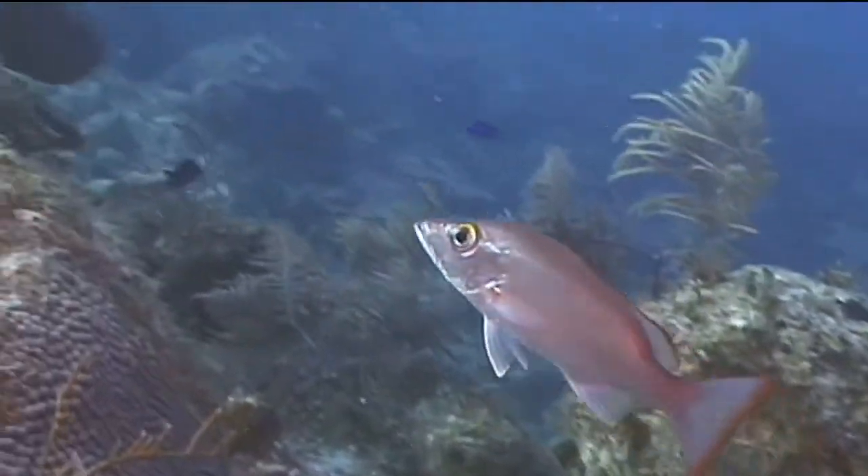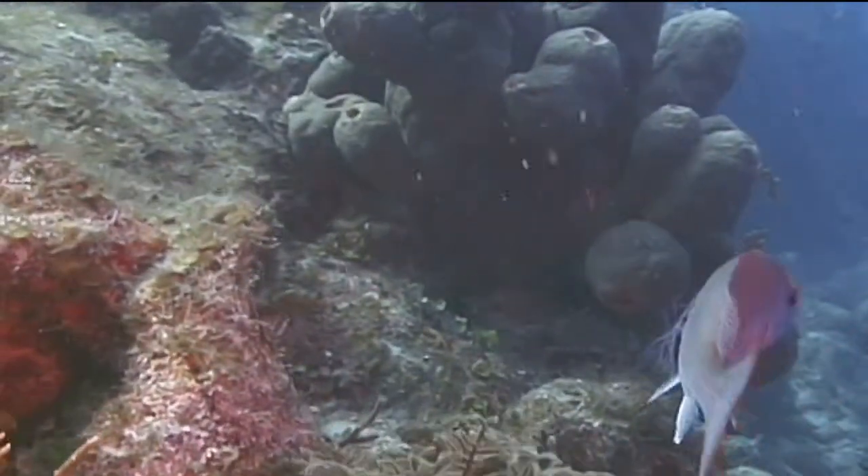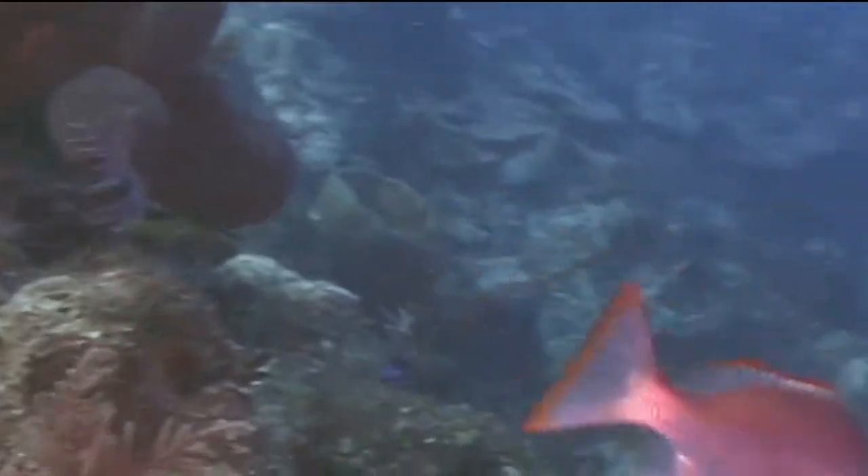Mahogany snappers are carnivores and nocturnal feeders. They feed on other fish, crabs, worms, amphipods, octopi, and squid.